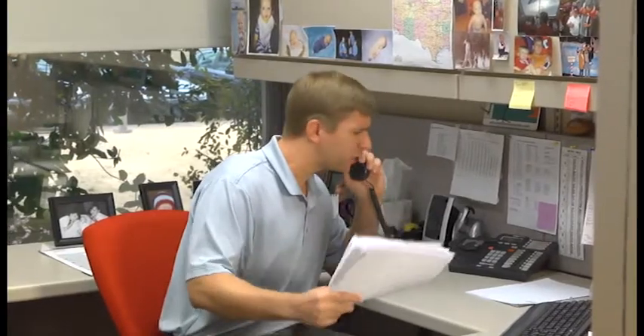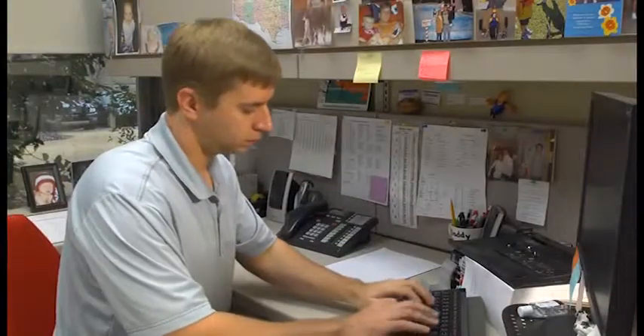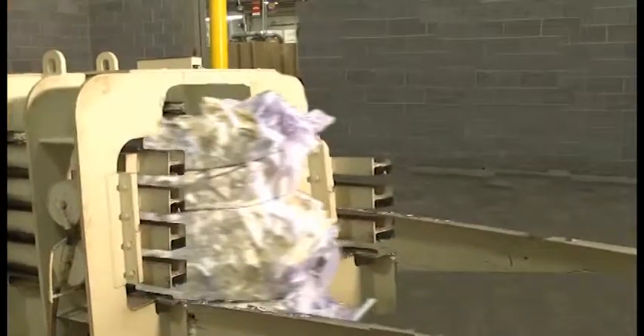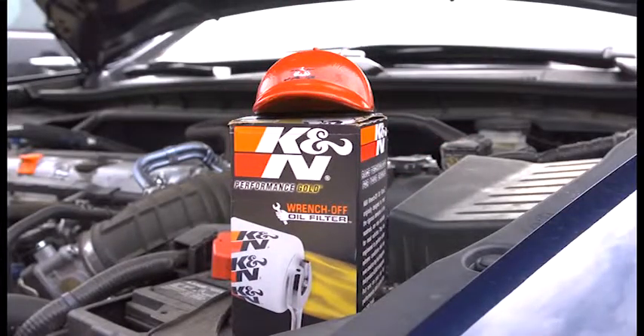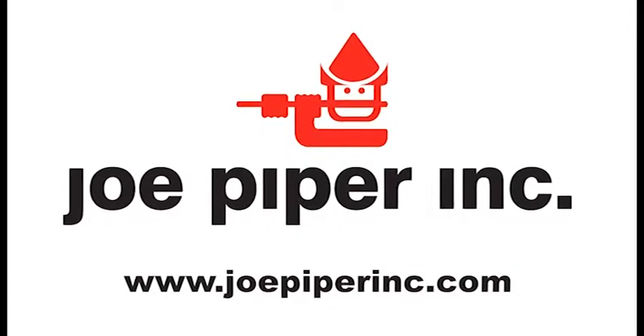When you don't use Joe Piper for paperboard, you look ridiculous. When you look ridiculous, your boss sees you look ridiculous. When your boss sees you look ridiculous, you get transferred to the baler. When you get transferred to the baler, you don't always pay attention. When you don't always pay attention, you get recycled at a paper mill. And when you get recycled at a paper mill, you become an oil filter box for a Honda. Don't become an oil filter box for a Honda. Use Joe Piper Paperboard. Find us on the web: joepiperinc.com.